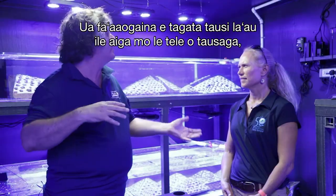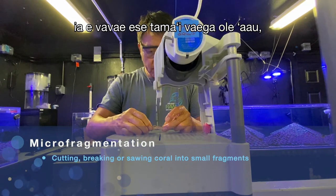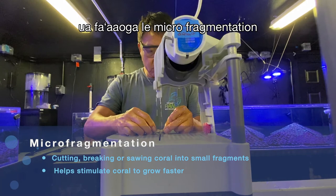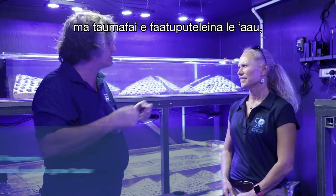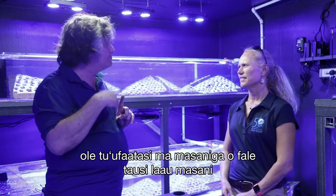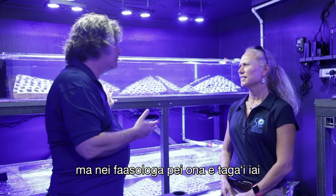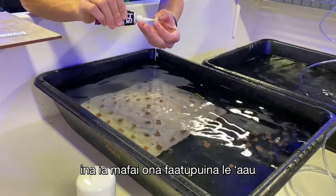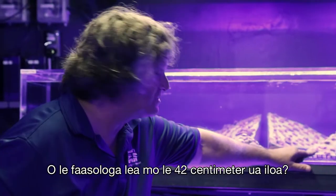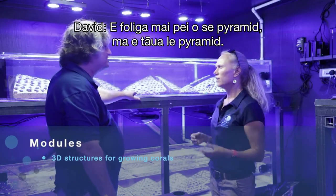We developed an idea based on a technique called micro-fragmentation, which the home aquarist industry has used for decades — you break off little pieces of coral, which makes them grow faster. A couple of facilities in Florida and elsewhere have taken micro-fragmentation and tried to use it to fast-grow corals, but because our corals grow so slowly, we had to combine that with standard aquarium techniques and special modules to grow corals in a fraction of the normal time.